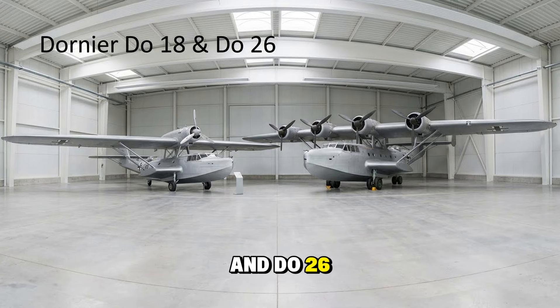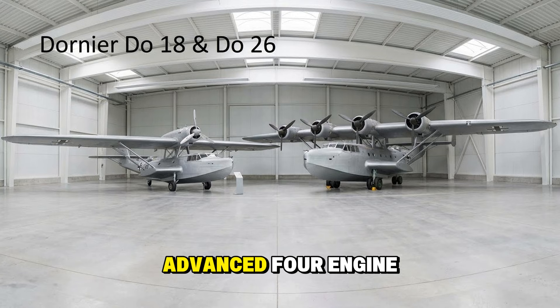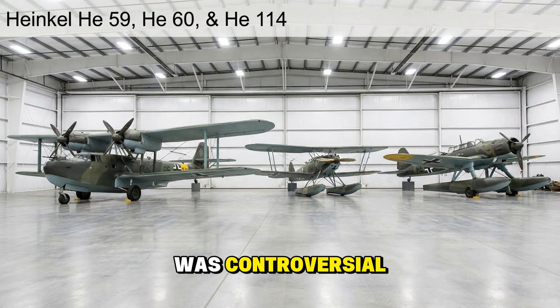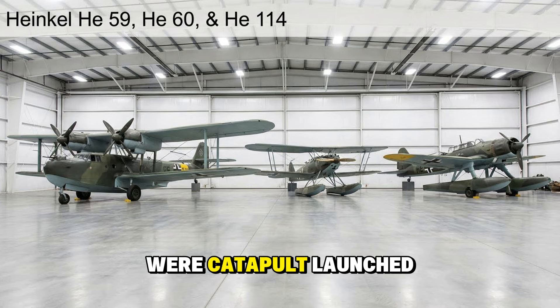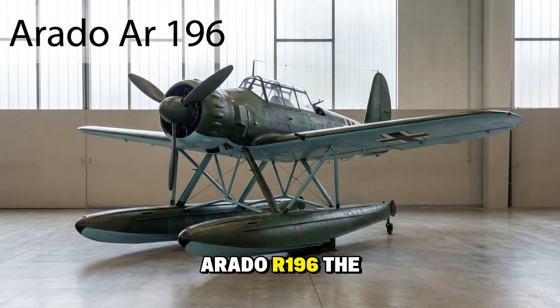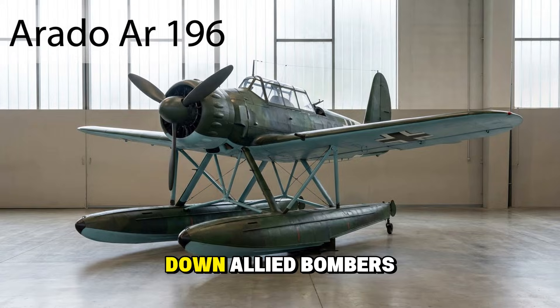The Dornier Do 18 was an older diesel flying boat, while the Do 26 was a sleek, advanced four-engine design; both served in long-range patrol duties. The Heinkel He 59, He 60, and He 114 were a collection of biplane seaplanes — the He 59 was controversial, sometimes painted with red crosses but used for recon, while the He 60 and He 114 were catapult-launched spotters for warships, largely obsolete by 1940. The Arado Ar 196 was the standard seaplane of the German Navy — rugged and heavily armed for a floatplane, it actually shot down Allied bombers on occasion.